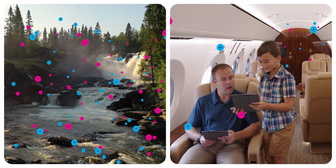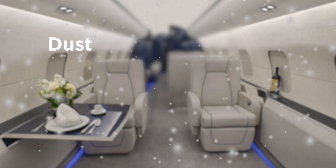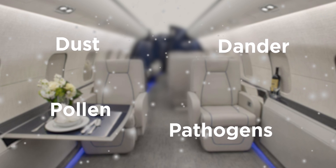The concentration of naturally occurring ions is lower indoors without natural energy sources, so particles like dust, dander, pollen, and pathogens can remain suspended in the air.